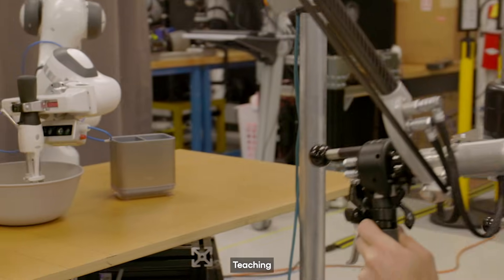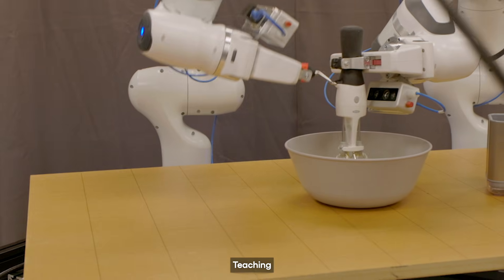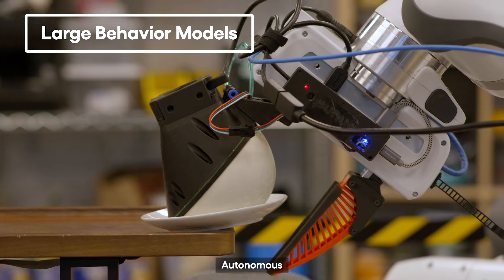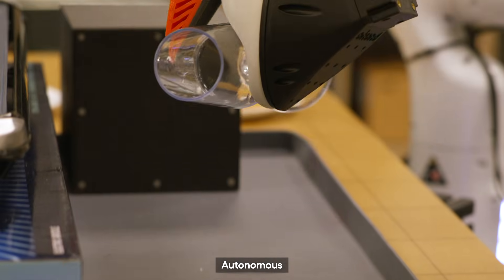We've had a bit of a breakthrough. Today, TRI is announcing a new method to teach robots dexterous skills quickly and easily. Our approach is built on a powerful generative AI technique called diffusion policy. This allows us to teach robots much faster and with significantly fewer demonstrations. The approach holds great promise for creating what we call large behavior models. Just like large language models have revolutionized chatbots, these behavior models will allow robots to perform useful work in ways never possible before.